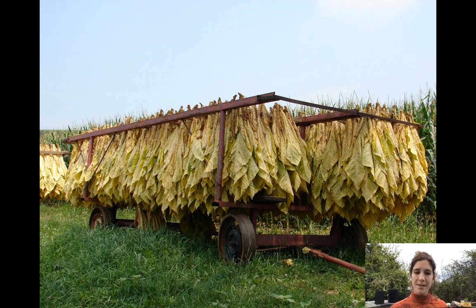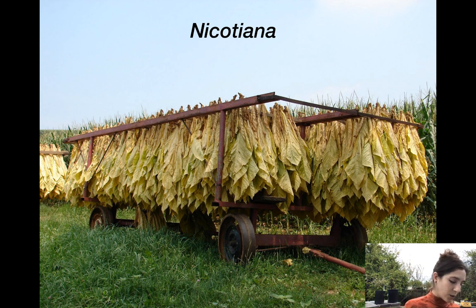Here's some more ethnobotany — tobacco. These are big tobacco leaves, and tobacco is in the family Solanaceae. All nicotine products come from this genus, Nicotiana. This plant has been cultivated by humans for millennia and has a strong ethnobotanical history, but it has also caused countless deaths. It has highly addictive properties.